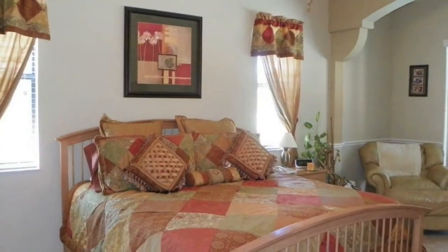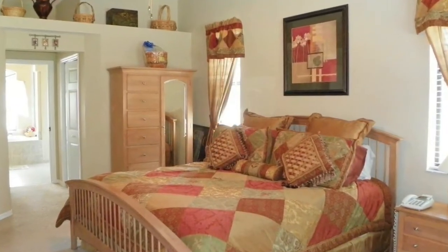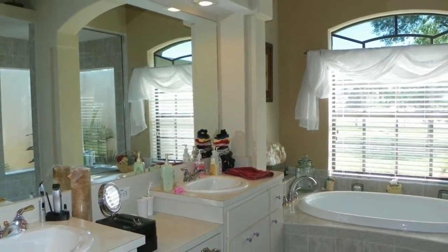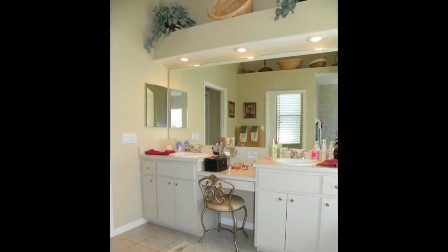Going back inside to the master suite, you will find the spacious bedroom with another tray ceiling and a designated sitting area with lots of windows. The master bathroom offers dual vanities with a seated area for getting ready and a jetted tub, all in neutral tile making it easy to make it your own and call this house home.